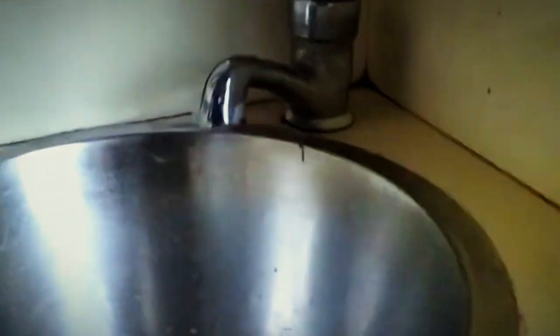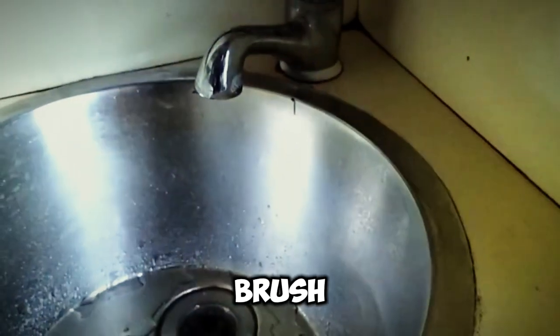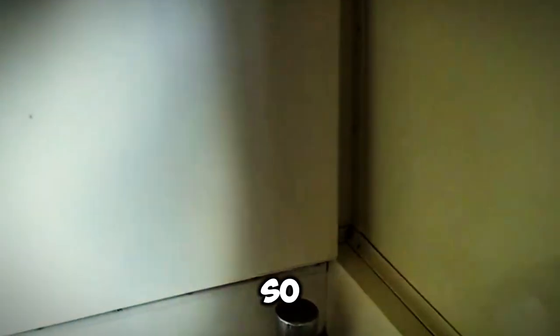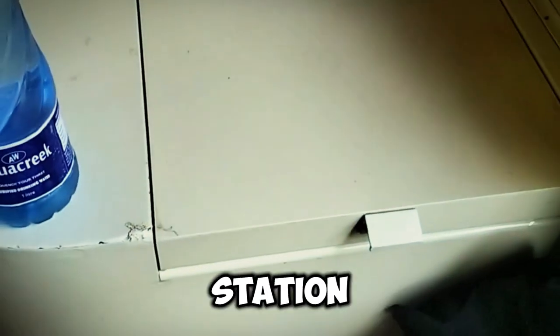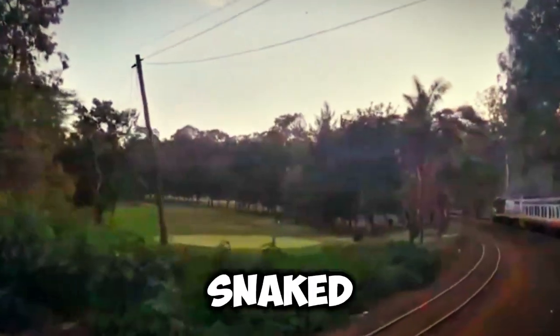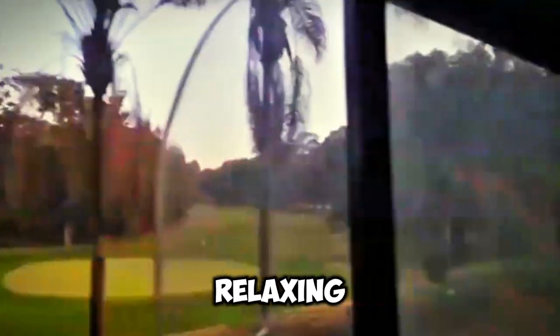There's a sink here where I can brush my teeth and wash my face — though I'm not sure if the water is safe for drinking. You can use it as a wash station. One thing I like about first class, apart from the privacy and the space, is the charging port. As the train made its way through the bustling streets of Nairobi, we prepared for a relaxing evening ahead.